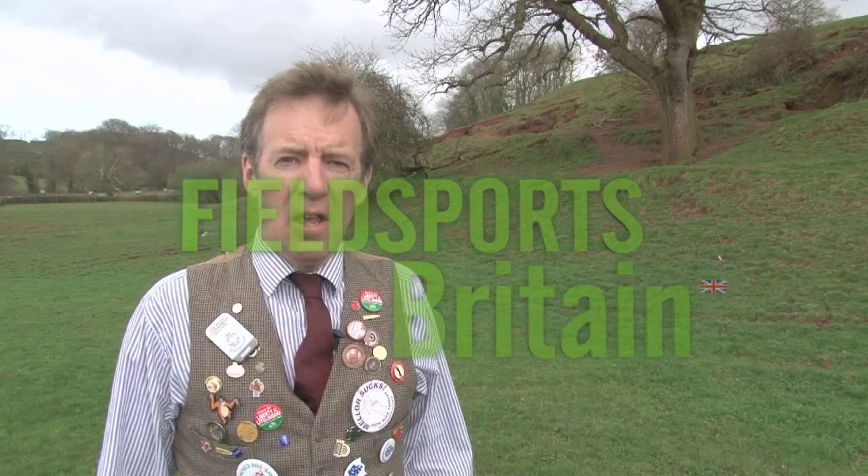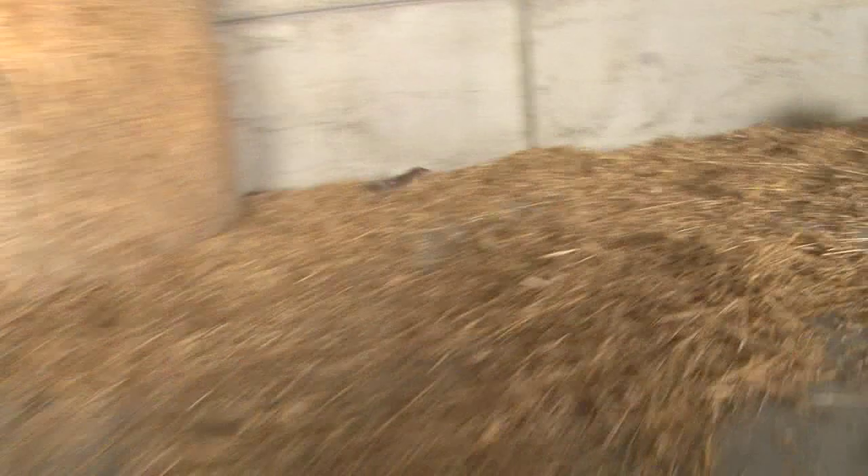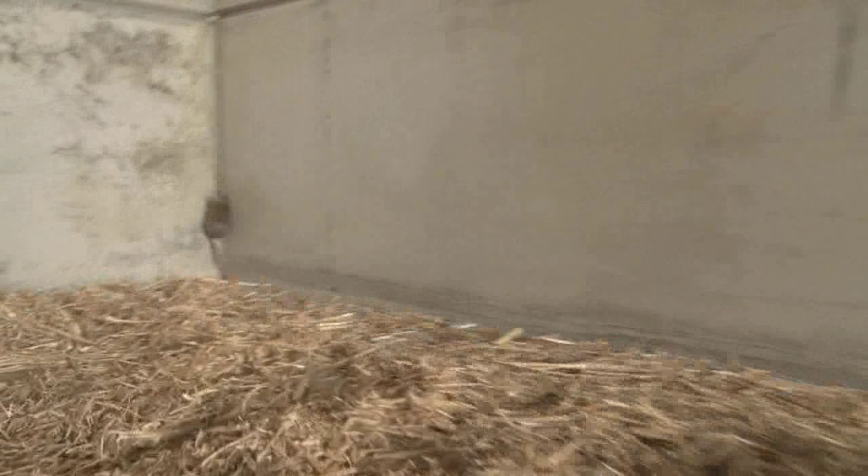Welcome to Fieldsports Britain, full of meaty goodness. Coming up, Andy is killing two birds — sorry, rats — with one stone, sorry stick. He is clearing his barn of straw and rodents at the same time.